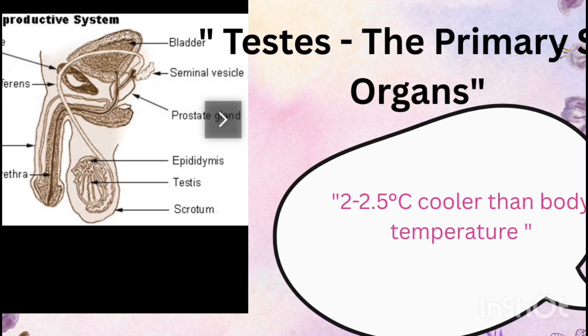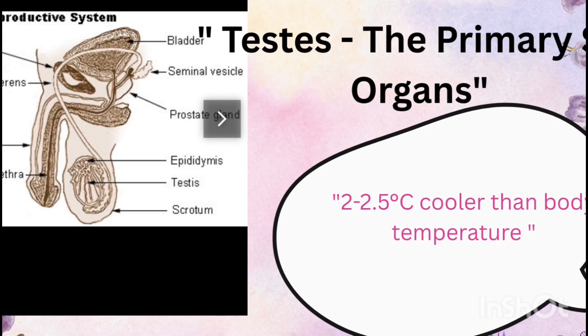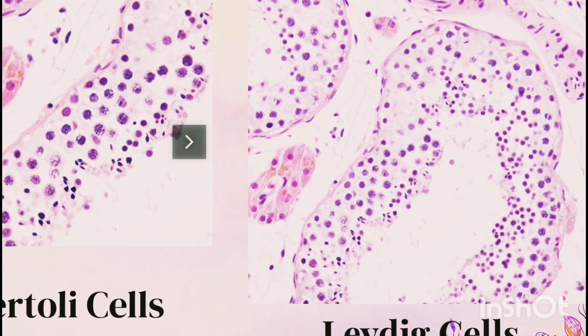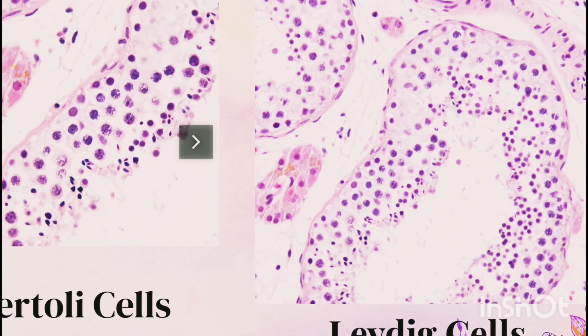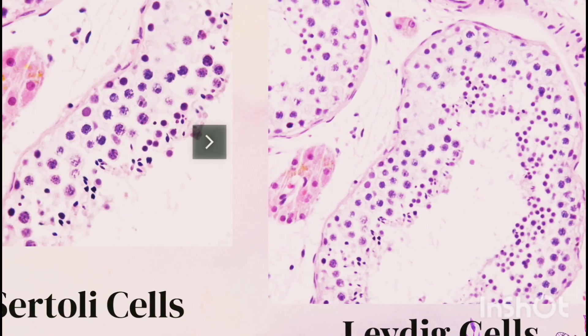These seminiferous tubules are the actual sites of sperm formation. Within the tubules two important cell types are present: Sertoli cells, which provide nourishment and support to developing sperm, and germinal epithelial cells, which undergo divisions to form sperm.